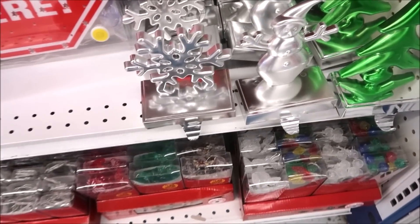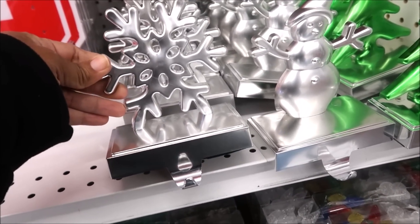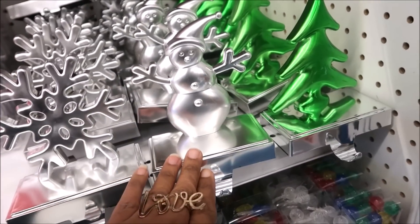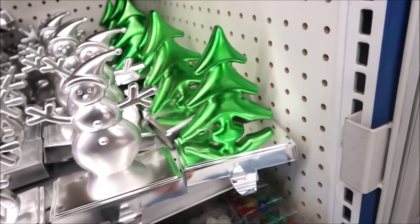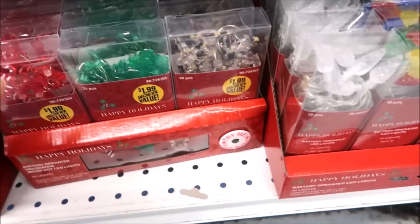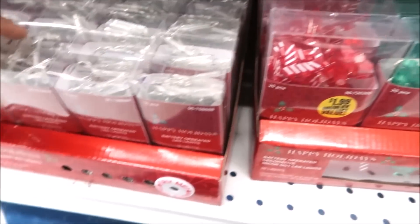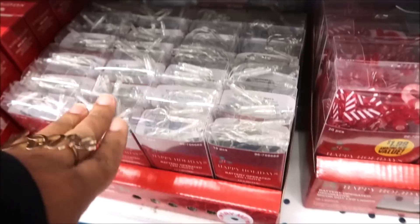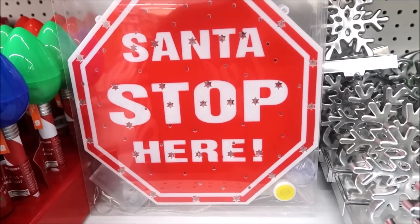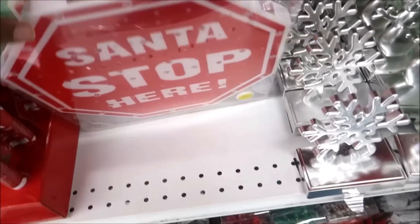Okay let's start here. The first things I see are these stocking hangers — look at those, they are really really cute. The snowflake, the snowman, and the tree. Lots of lights; these ones have little snowmen on them. You got trees and candy canes and then these LED lights. Here's this big light right here that says 'Santa Stop Here' and they are $3.99.